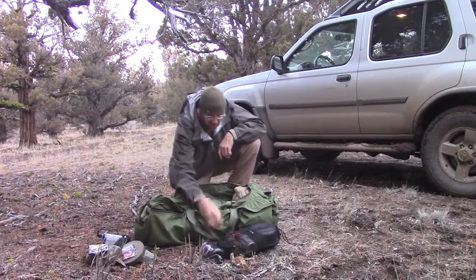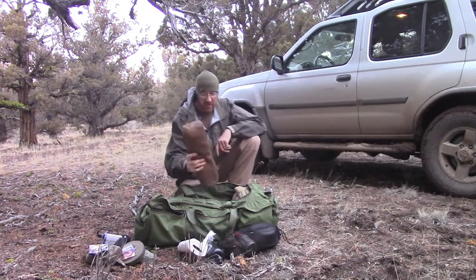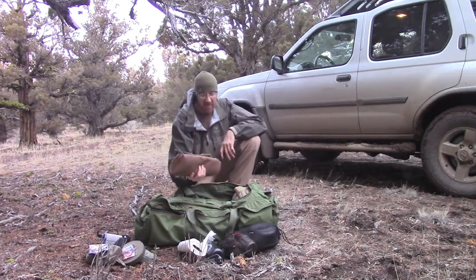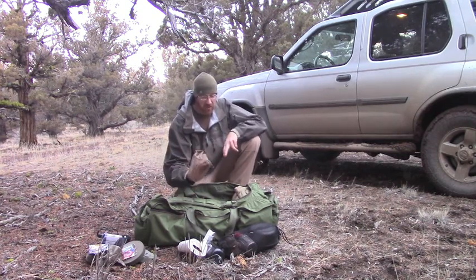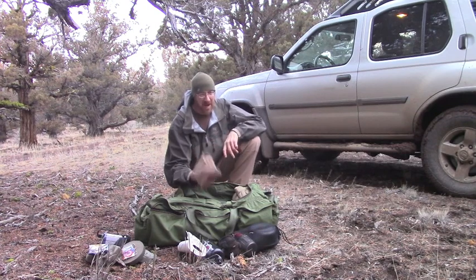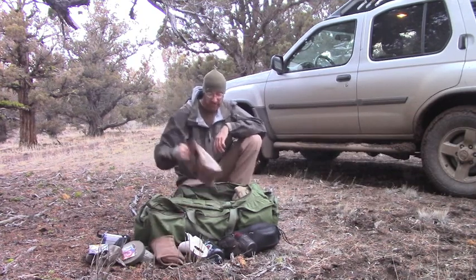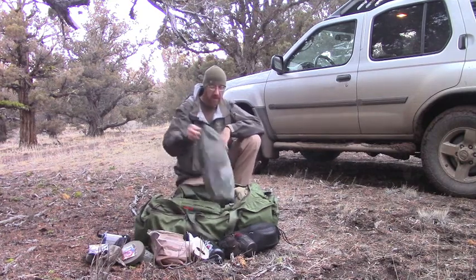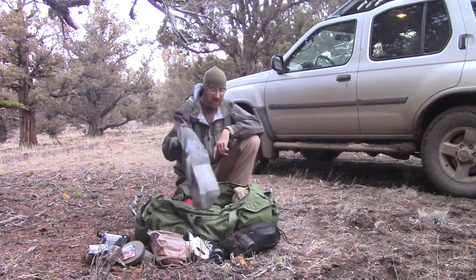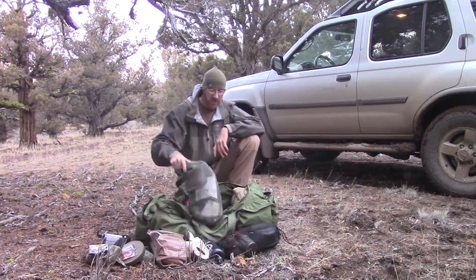I've got 32 ounces of water in here and a roll of paper towels — those always come in handy. This is a little lean right now, but if I'm camping, this is my bag for extra clothes. Right now it just has some extra meds, a little pain reliever, an extra pair of socks, an extra shirt, and a set of long john bottoms. Here's an MRE meal and a bag of food that has about 8,000 calories or so — a couple of days' food supply.